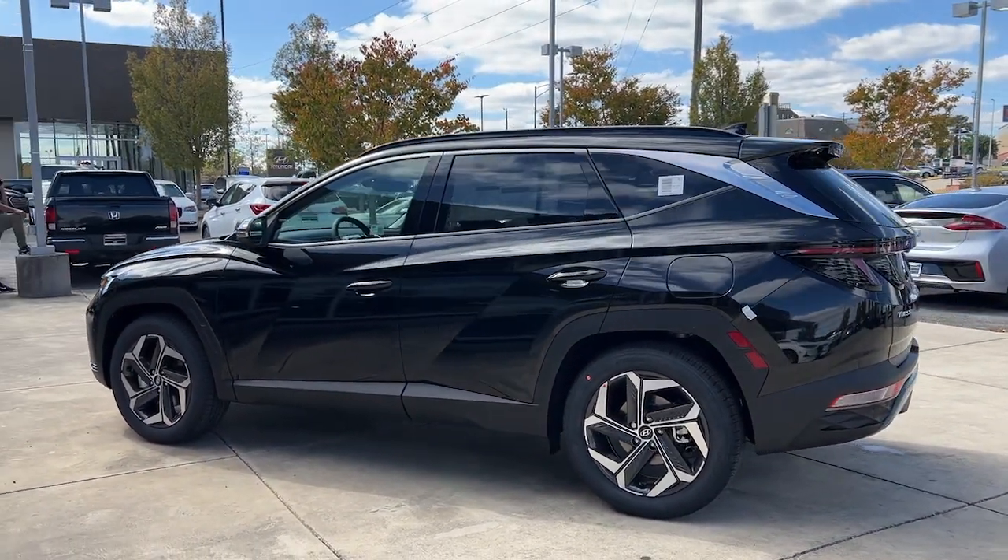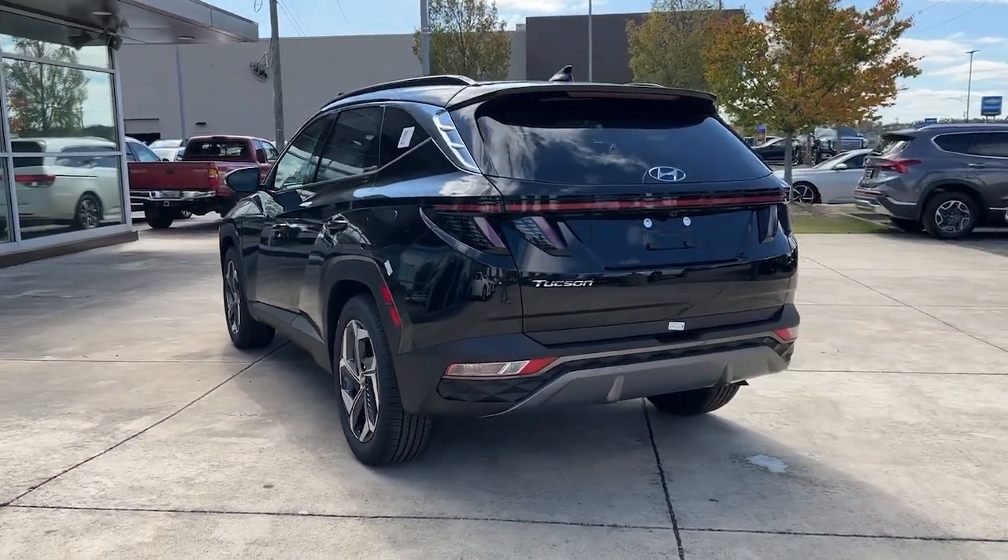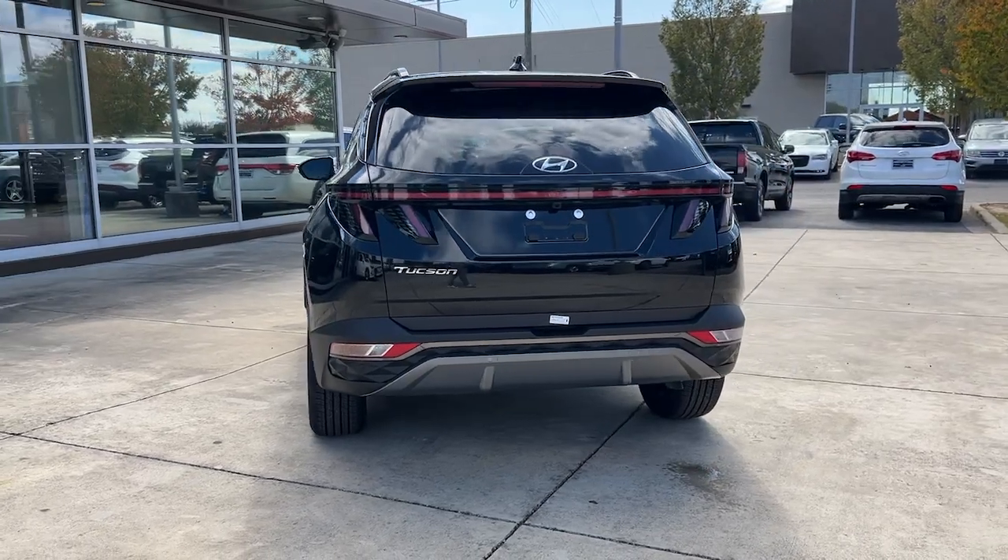infuse every journey with confidence and satisfaction with a smooth, refined ride. These are just some of the great options this vehicle comes with: heated steering wheel,